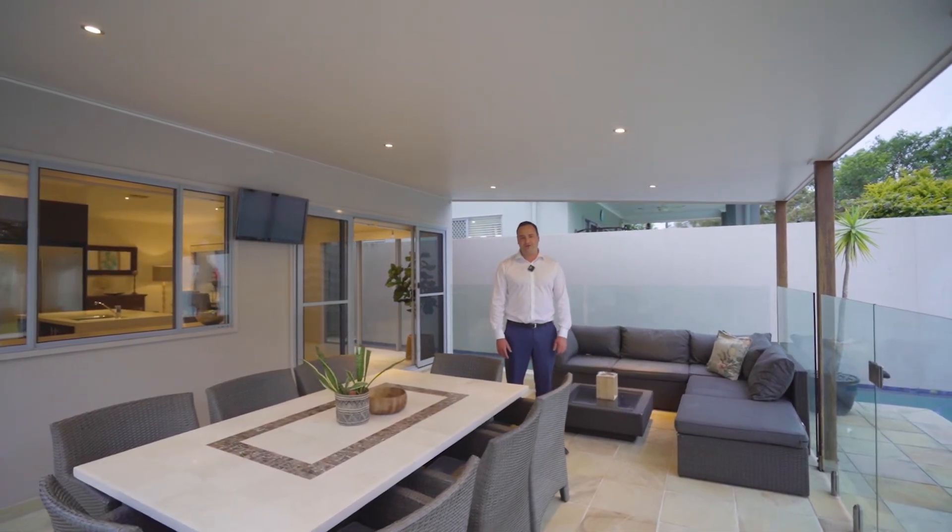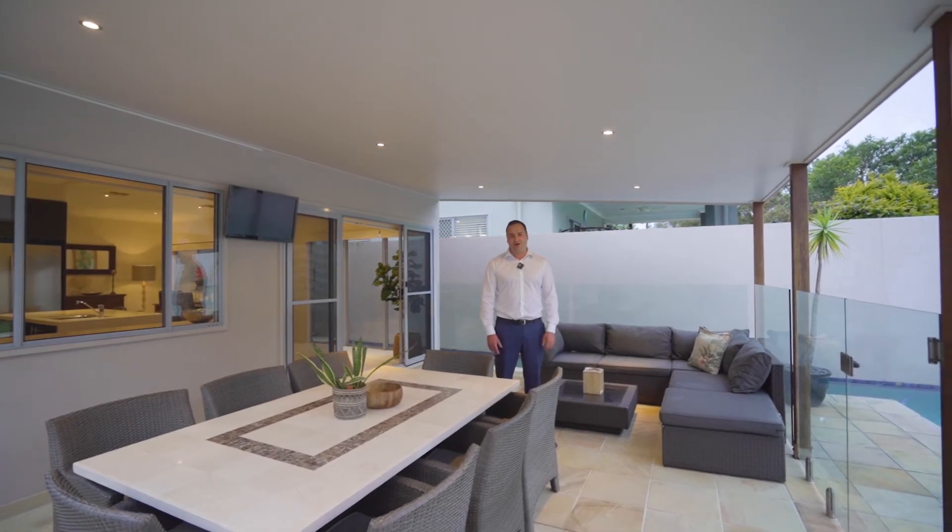My name's Ben Carroll from Harcourts. We're at 183 Wynnum North Road at Wynnum. I can't wait to see you at my open home.